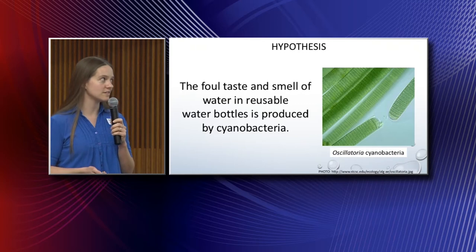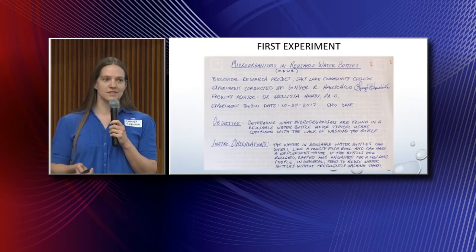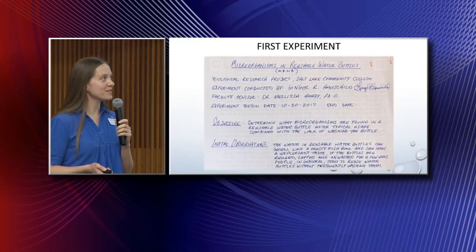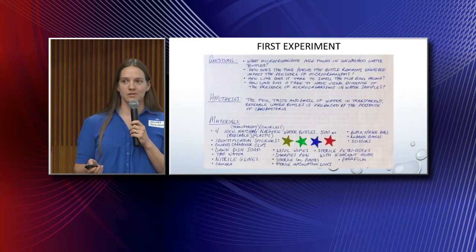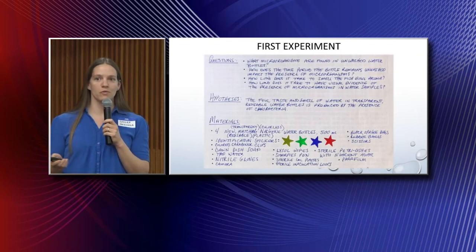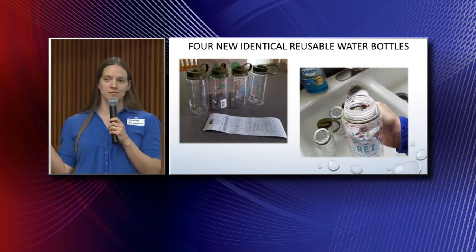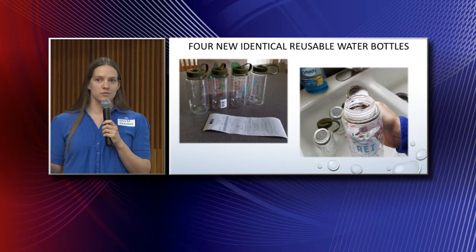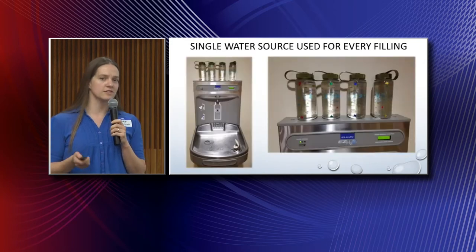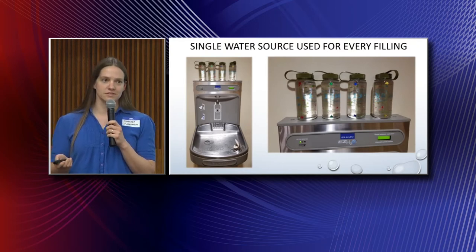So I went home and designed an experiment in which I would be drinking from water bottles for a week without washing them, taking water samples, and seeing if anything grew. To start this process, I bought four reusable identical bottles, took them home, washed them, and brought them to campus. I utilized a drinking fountain on the second floor of the student center to fill them — not just the first time, but every time I needed to refill throughout that week.